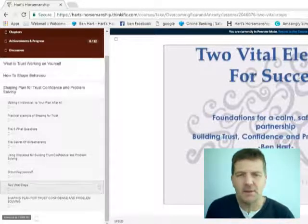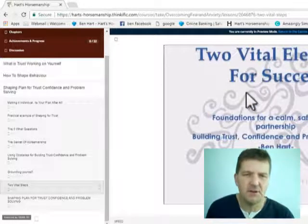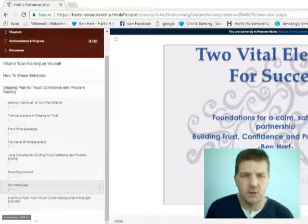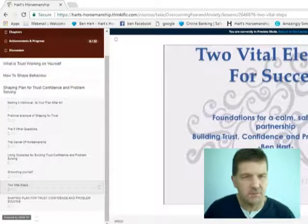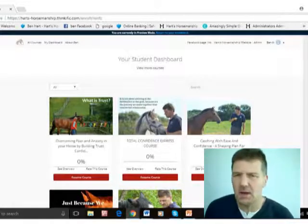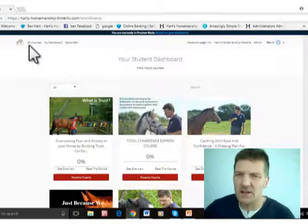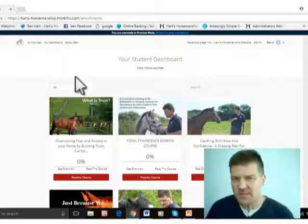Everything is really easy to access, print off, or download as you go through each chapter. You click on a chapter, open it up, and various elements appear — for example, the 'keys for success' video gives you all those key sessions. You just go through the load process, doing a minute, five minutes, or fifteen minutes — whatever you want to do.